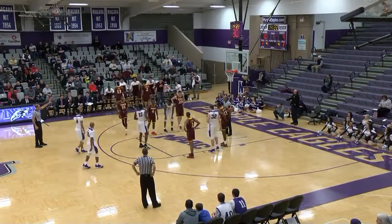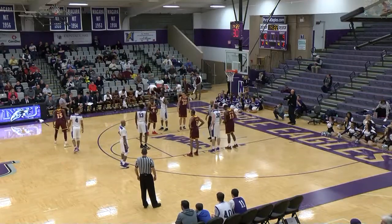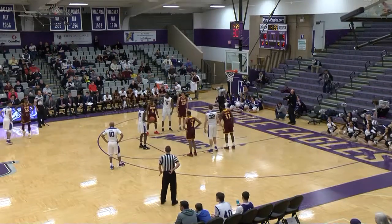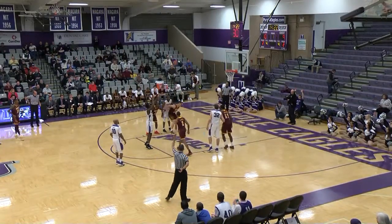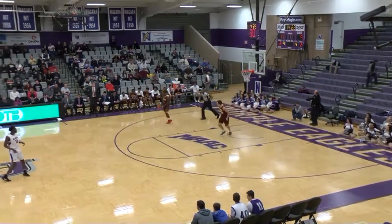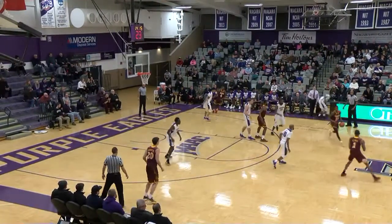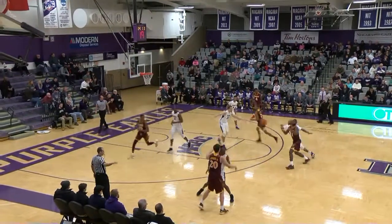Iona will go to the bench. Jan Svonderlich has checked in, Cedric Kazimir as well, and Roland Griffin. So Iona has gone eight deep — Purple Eagles going with the starting five to this point. Matt Scott's free throw on the way is good. Five in the game for Matt, game high honors for Matt Scott. He is now 89 for 123 from the stripe — that is a ton of free throws. Kevin Larkin will be the first Purple Eagle in off the bench, he's at the scorer's table.